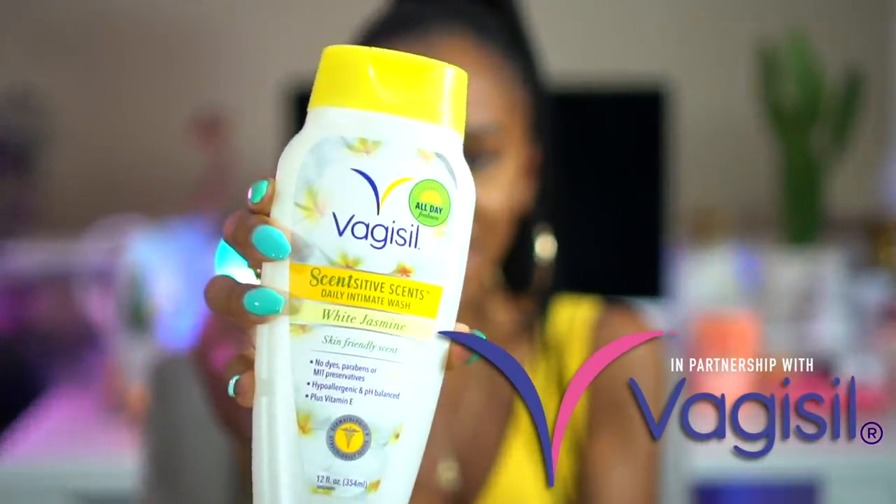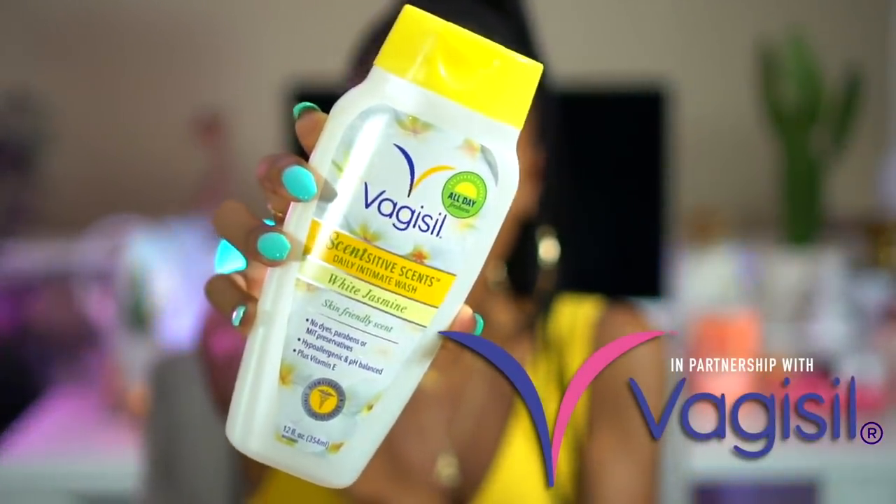Hey guys! Welcome back to my channel. So today we're doing another Vtalk video and I'm really excited about it because this video is in partnership with Sensitive Scents by Vagisil, and today we're going to be talking all about our vagina.